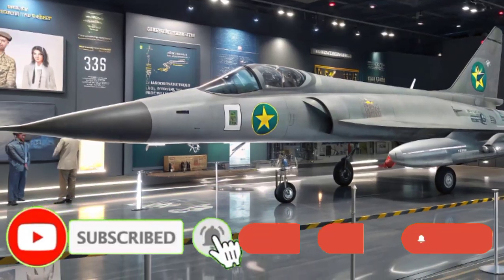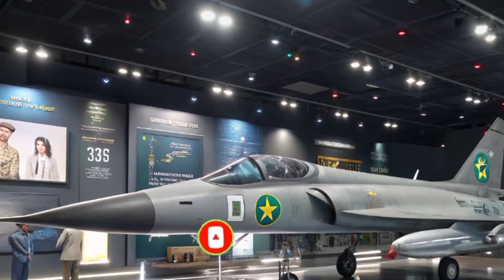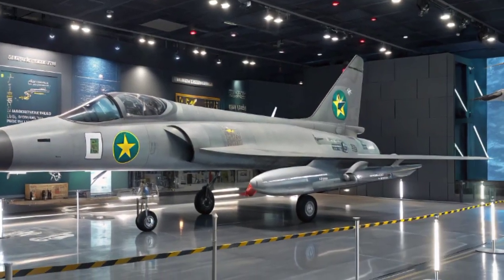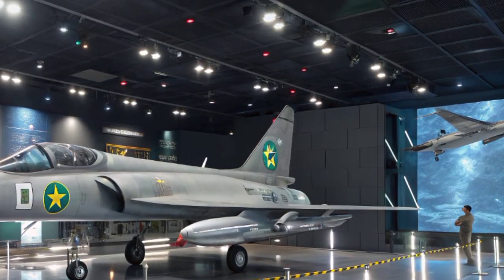With its balance of affordability, advanced features, and combat readiness, the JF-17 has carved out a strong reputation not just within Pakistan but also in the global defense market.